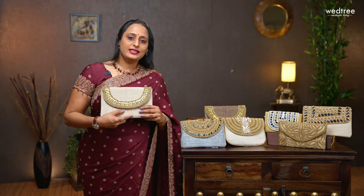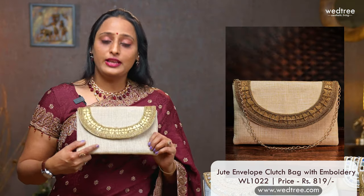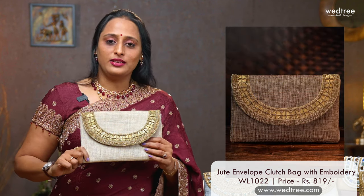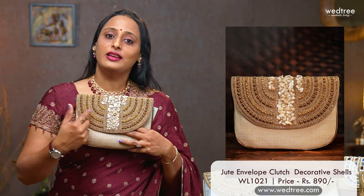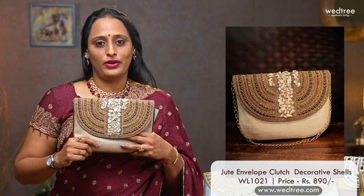Let's now move on to our next category: envelope clutches. The first one is this jute style envelope clutch with beautiful embroidery and coin pattern at the top. This comes in 2 colours and is priced at $820. One more in jute finish — this elegant envelope clutch comes with shell work at the centre and beautiful beadwork on either side. This comes in 2 colours, beige and off white, and is priced at $890.